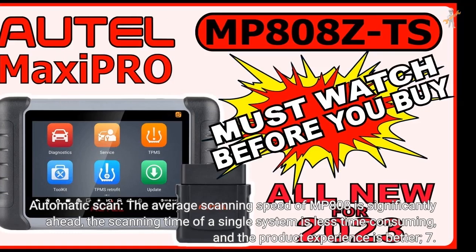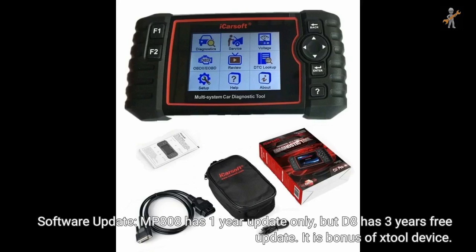For software updates, MP808 has 1 year of free updates only, but D8 has 3 years of free updates, which is a bonus of the Launch Stull D8 device.